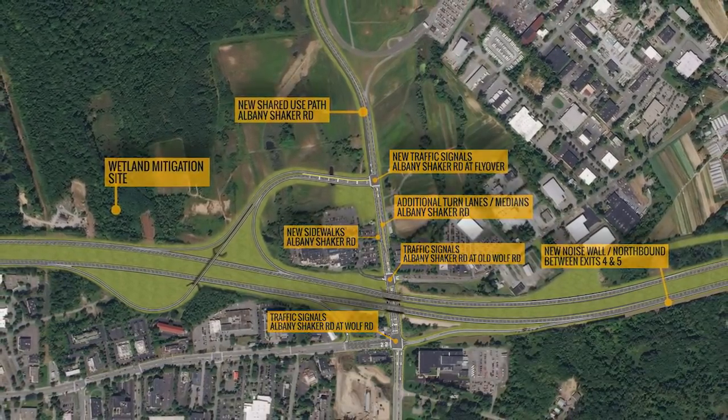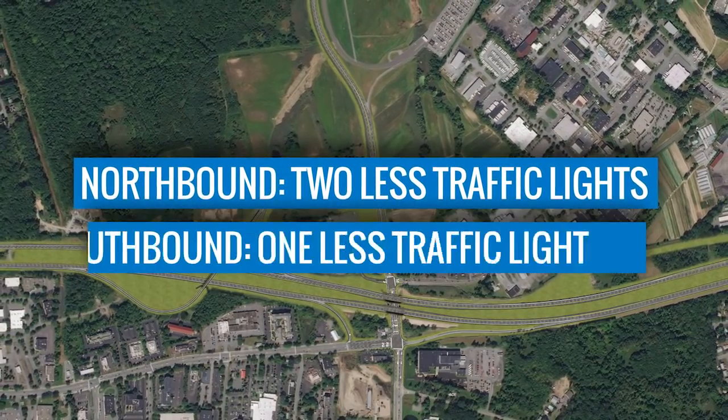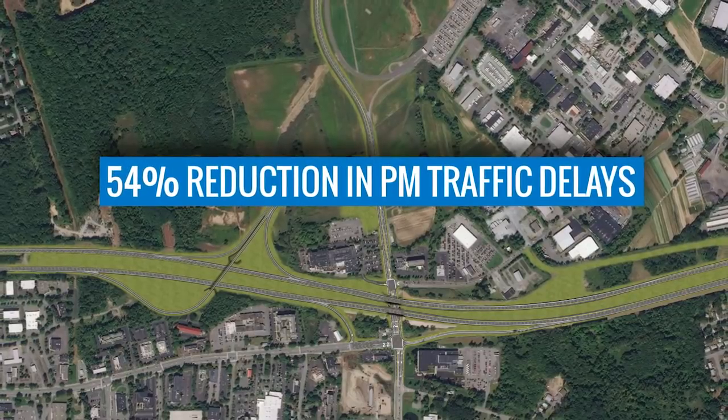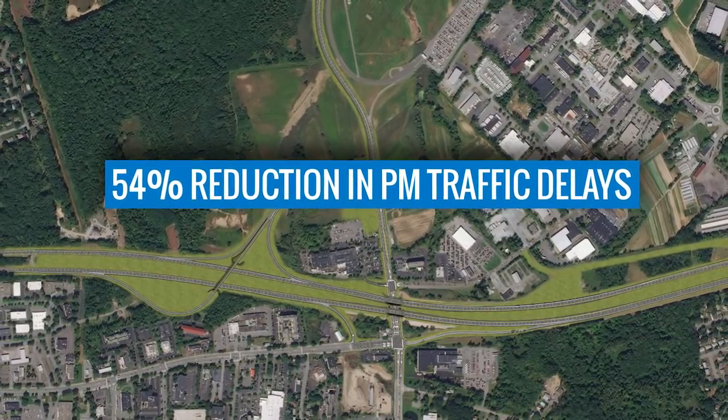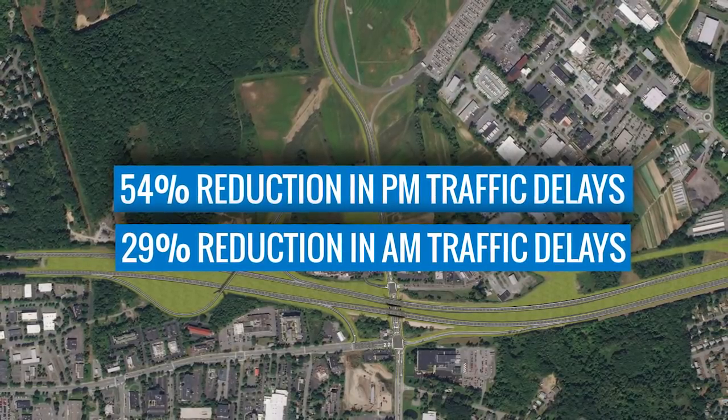When the new Albany Airport Connector is completed, travelers headed to the airport northbound will have two less traffic lights and southbound motorists will have one less light, providing a 54% reduction in traffic delays during the PM peak time and a 29% reduction in delays during AM peak travel.